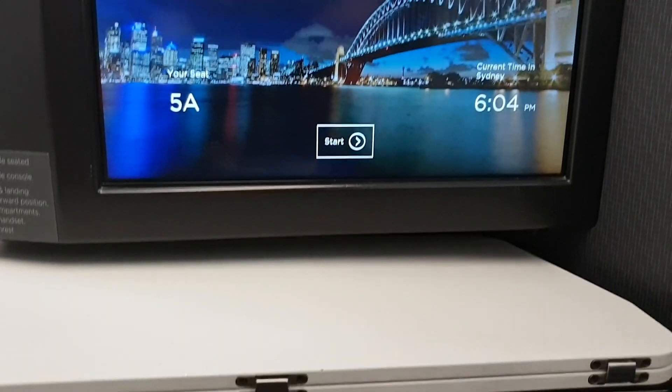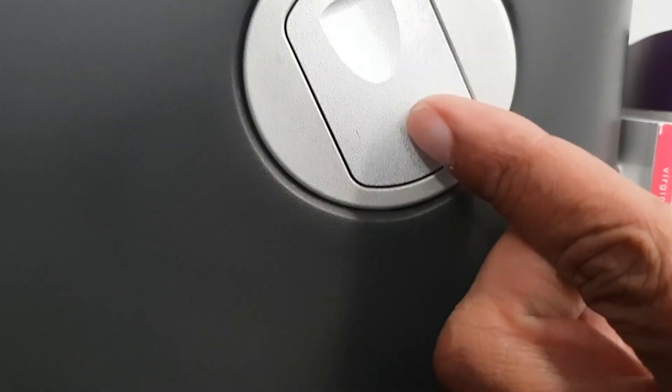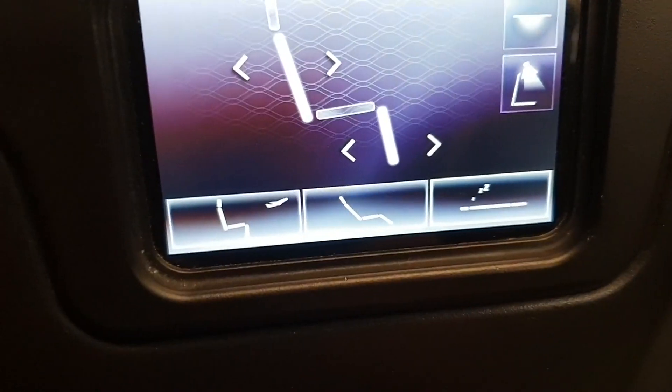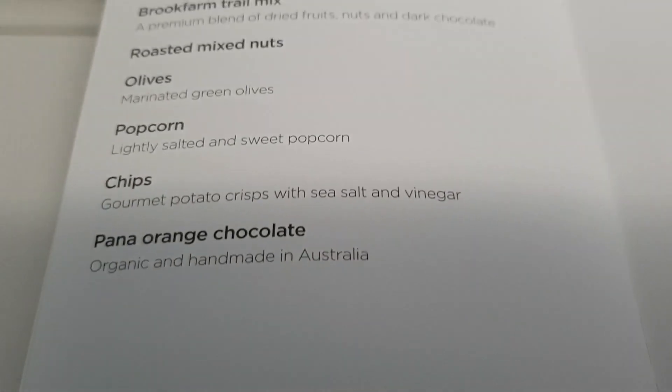I enjoyed this configuration. I'm pretty sure it's called a reverse herringbone — if I'm wrong, please put it in the comments. For the most part, this was a very comfortable and easy-to-use seat in terms of functionality. The controls are very modern and sophisticated, just like the 787 Dreamliner. If you haven't checked out my Dreamliner video, please do — it was filmed about three months ago.